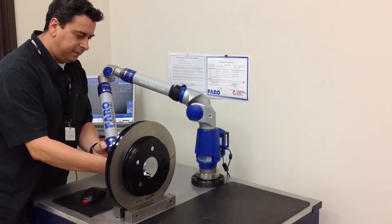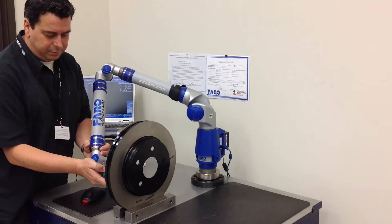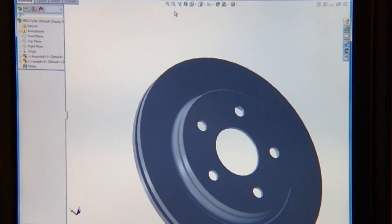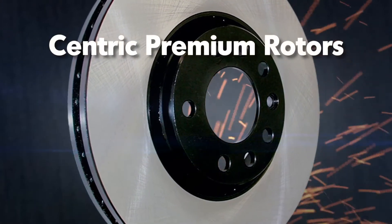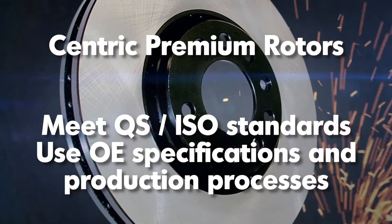No one engineers and manufactures rotors better than Centric Parts. With one of the most advanced brake friction research and development programs in the industry, Centric has developed a product range that covers every braking need, including Centric Premium Rotors, which meet QS ISO standards and use OE specifications and production processes.